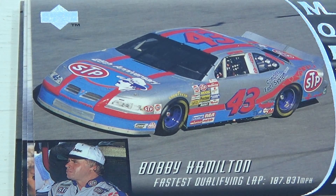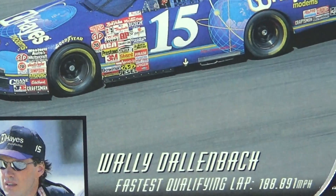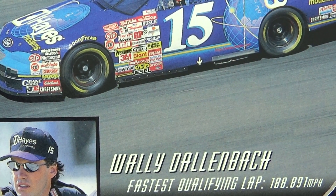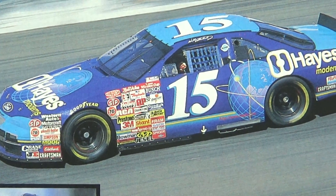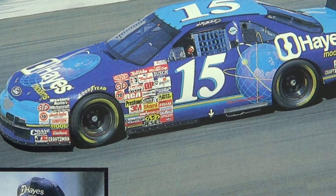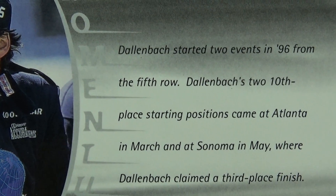Wally — that last name is a little hard for me. The French in me isn't going to say that right. Dallenbach, number 15. Haynes — it's got a lot of advertising there. The whole globe too. And here's a little bit about him.